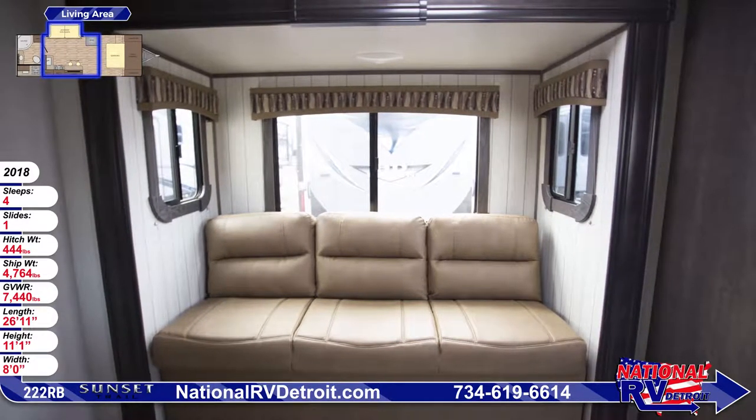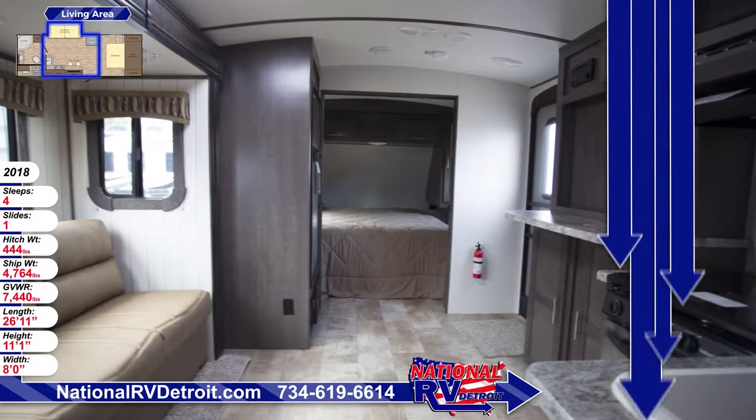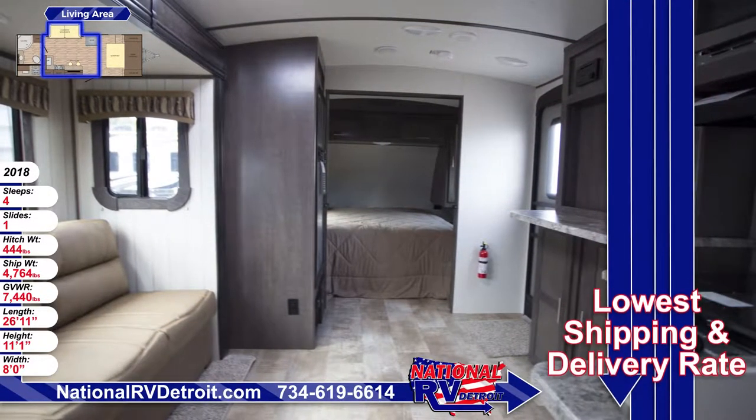Across from the sofa there's room to mount a large TV. This RV comes standard with an AM, FM, CD, DVD stereo with Bluetooth and outside speakers.